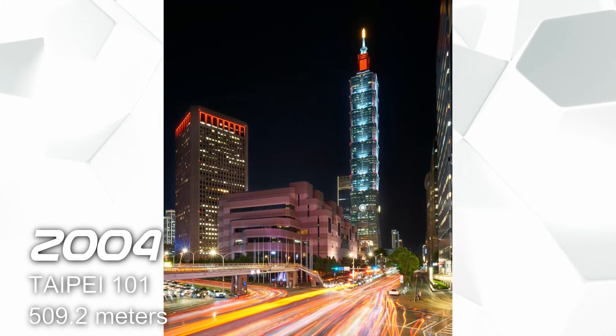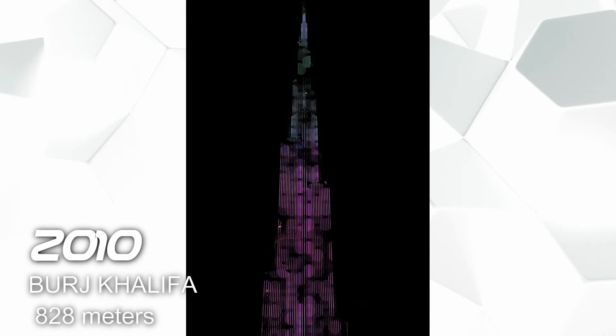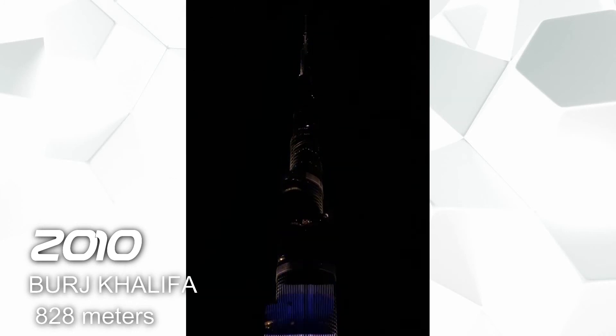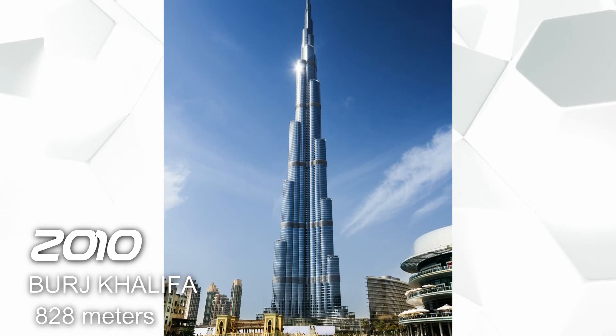And finally, in 2010 we have the Burj Khalifa in Dubai, United Arab Emirates, and it has a height of 828 meters. This building is used for mixed office, hotel, residential, observation deck and communication tower.